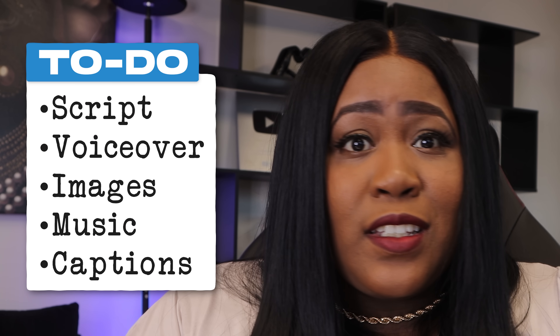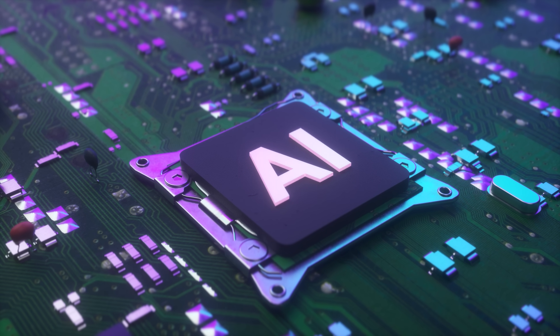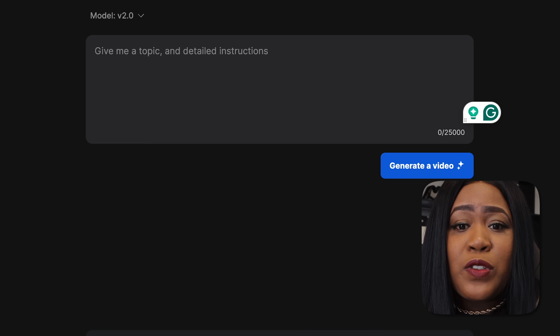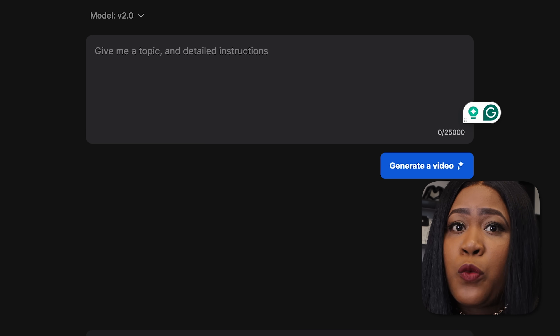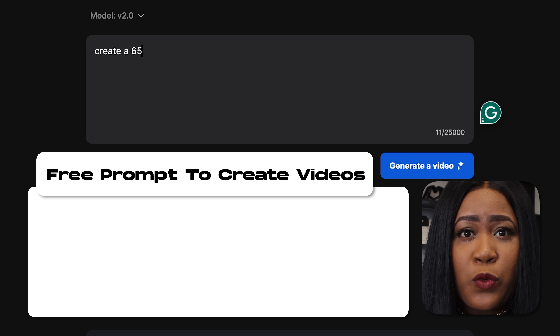Now that we've found the product, the next thing is to create that AI-generated video. We need a program that will create the script, do the voiceover, add images, add music, and add subtitles or captions — all from one prompt. One of the tools I've been using that can do this is InVideo AI. You can go to the description and click the link to get started with InVideo AI for free. To download the video and remove the watermark, you will have to upgrade to a paid plan — plans start as low as $20 a month.